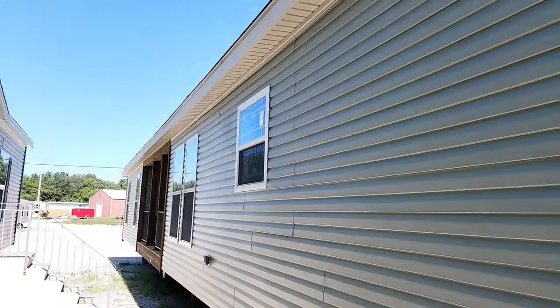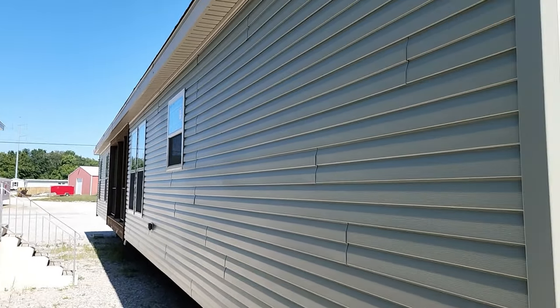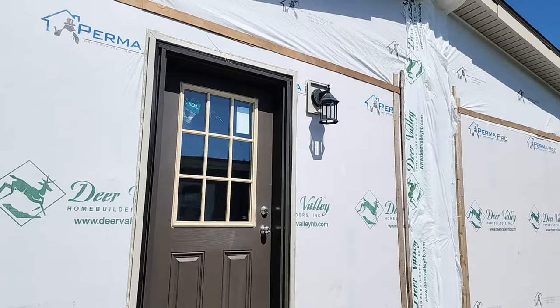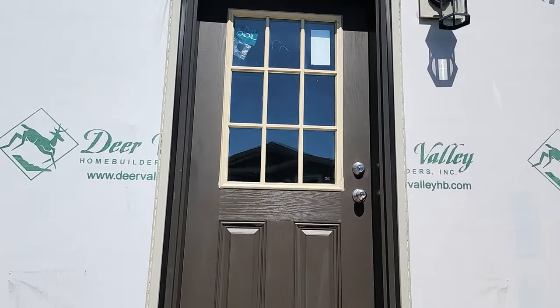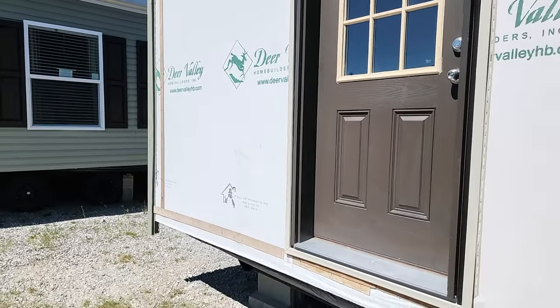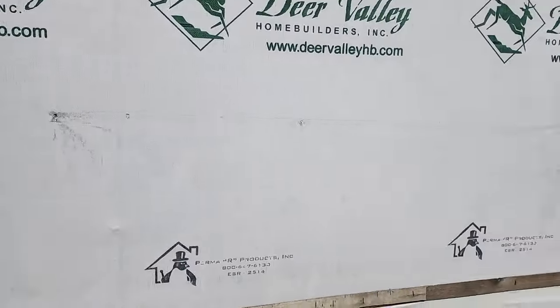That pretty much does it for the back of the house. It's a beautiful house — if you decide to build a garage off the edge up under the gable, that will work beautifully. Deer Valley also installs storm doors on-site when the house arrives during their trim-out. That's enough about the outside — let's go inside.